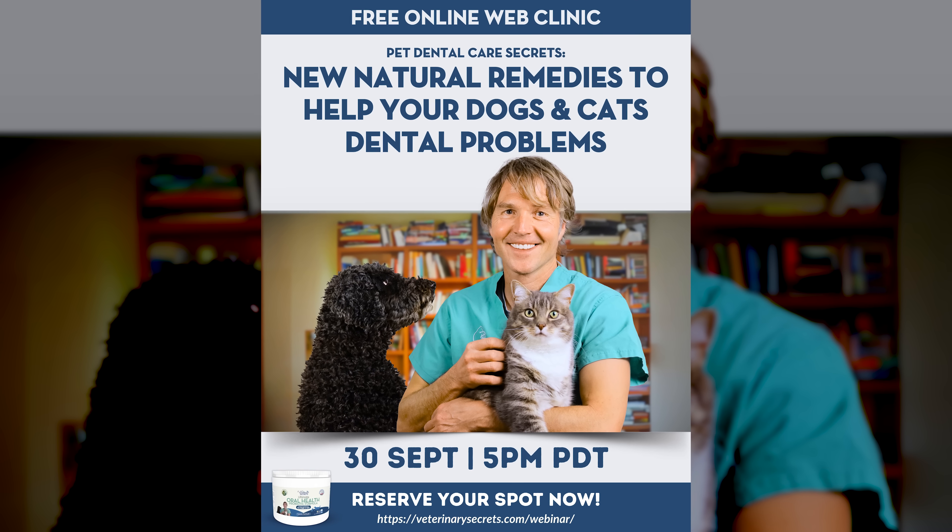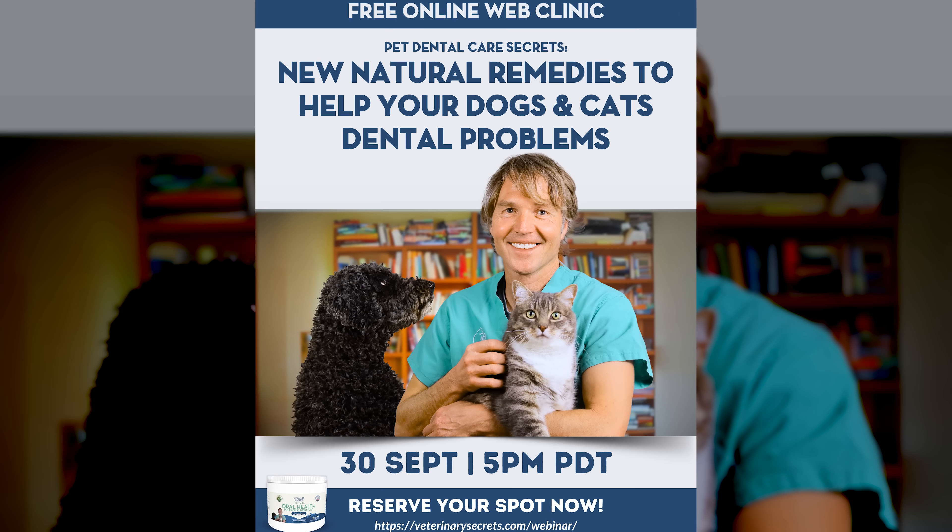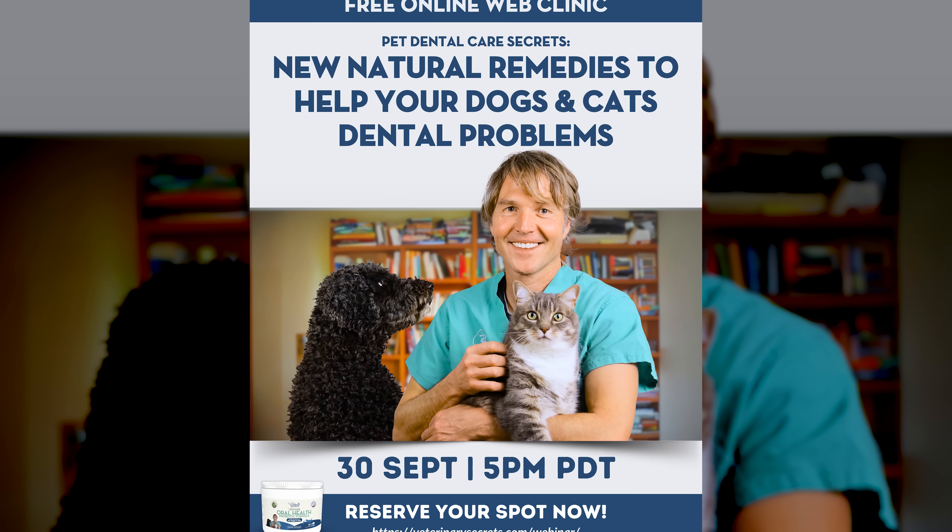The webinar is free. It's happening Tuesday, September 30th at 5 p.m. Pacific. Click the link in the box below to sign up.